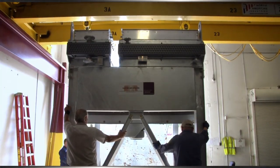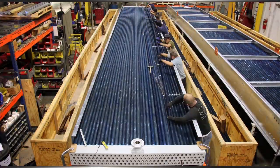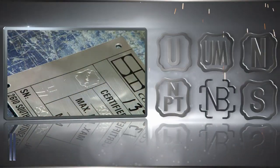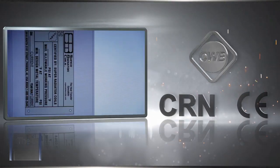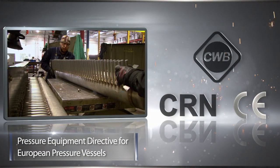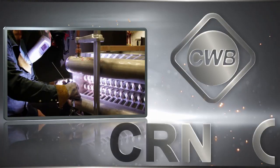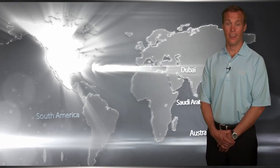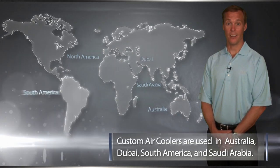Custom Air Coolers is an ISO 9001 certified company. We are also certified by the American Society of Mechanical Engineers and its National Board, the Canadian Welding Bureau, the Canadian Registration Numbers for Fittings and Pressure Vessels, and Pressure Equipment Directive for European Pressure Vessels through Category 4. Besides the North American market, our custom air coolers are used in Australia, Dubai, South America, and Saudi Arabia.